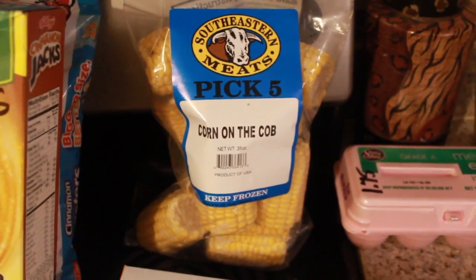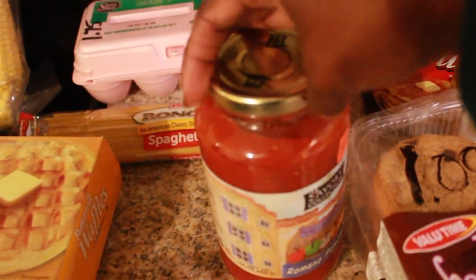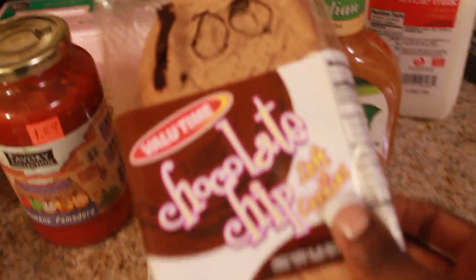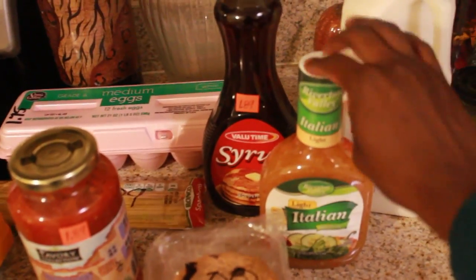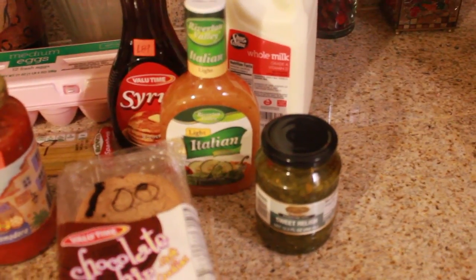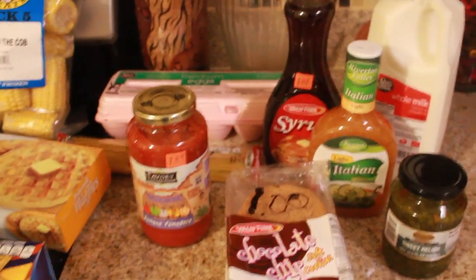I got a bag of corn on the cob and a dozen eggs. I also got some spaghetti noodles, tomato sauce, two packs of cookies — a chocolate chip and an oatmeal. I got a thing of syrup to go with the biscuits, some Italian dressing to cook with, a half gallon of milk, and some relish because I ran out of sweet relish. I really like making egg salad and tuna fish for lunch.